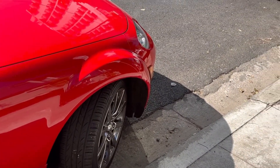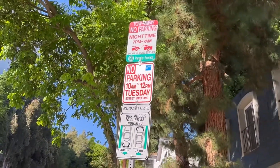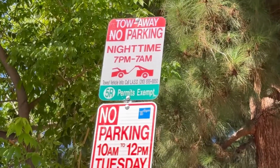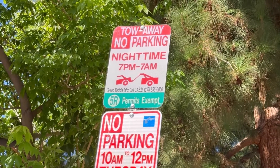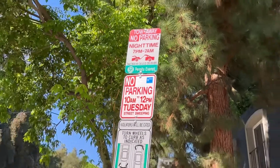My hood is facing uphill. The other thing to know: see how the first sign says tow-away? If a sign doesn't have tow-away on it, they won't tow your car — they'll just ticket you. But when the sign says tow-away, that means tow-away. I hope this helps you understand how parking works here in West Hollywood.